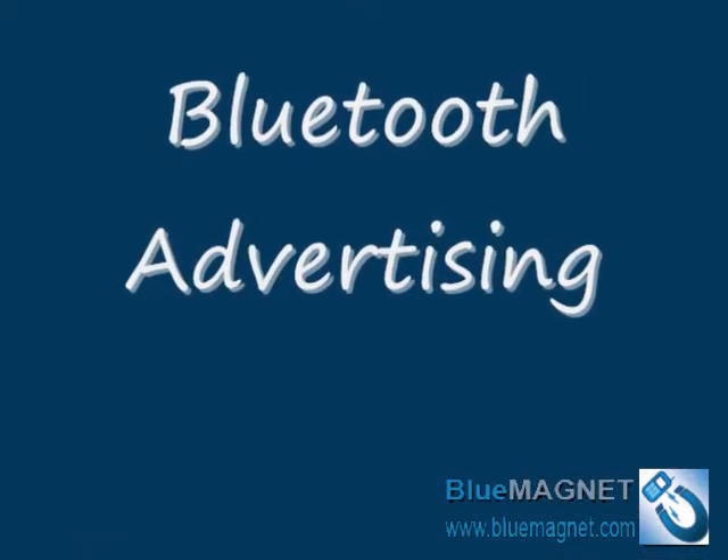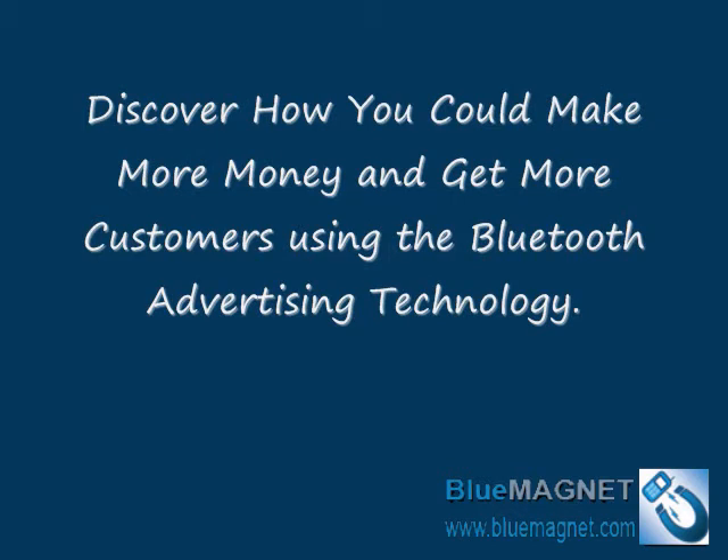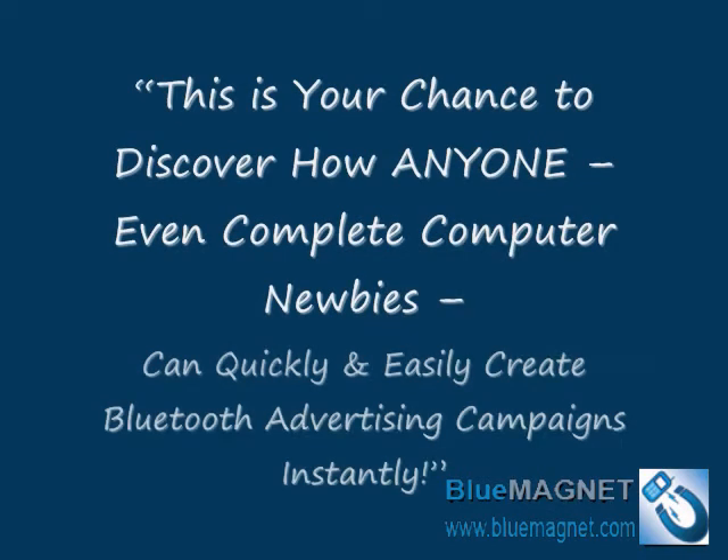Bluetooth Advertising. Discover how you could make more money and get more customers using the Bluetooth Advertising technology. This is your chance to discover how anyone, even complete computer newbies, can quickly and easily create Bluetooth Advertising campaigns instantly.